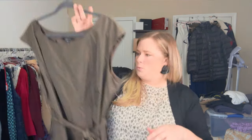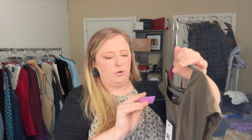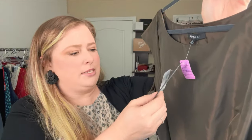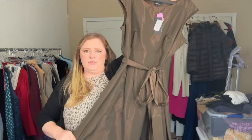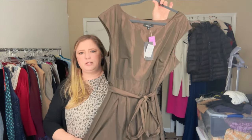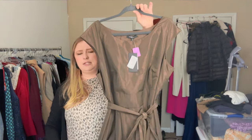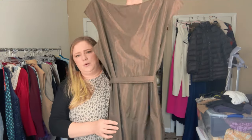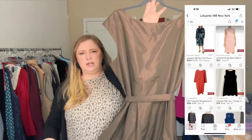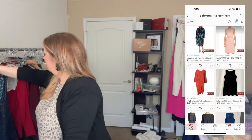This was one of our only full-price boutique picks — a NWT Lafayette 148. I paid $30 and the retail on this is $398. This is definitely a brand I love to sell. I don't pick up everything in it anymore, just the more substantial or new-with-tags pieces. This is also a plus size — size 18 — so I thought it had plenty of sellable factors to justify paying $30.